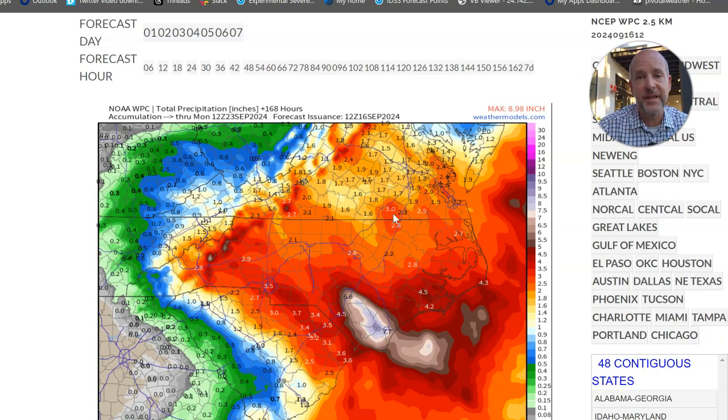So we look at the rainfall totals — this is likely going to be the biggest story with this system. You could see a big swath of six to seven inches at the coast, but when you get closer to Charlotte, you're looking at anywhere from three to four inches. So this is going to be a big rainmaker today, tonight, and into Tuesday until it moves out.